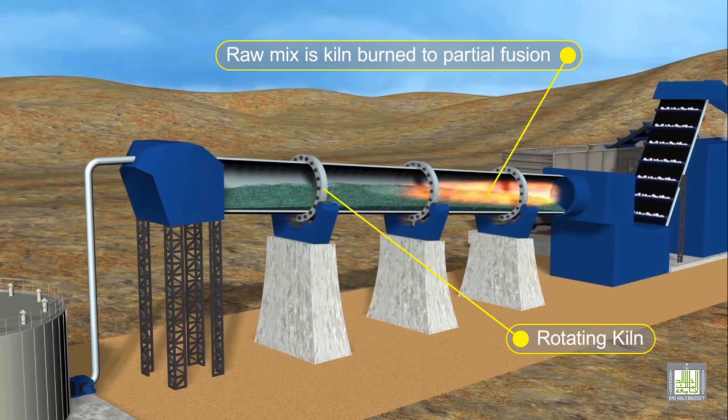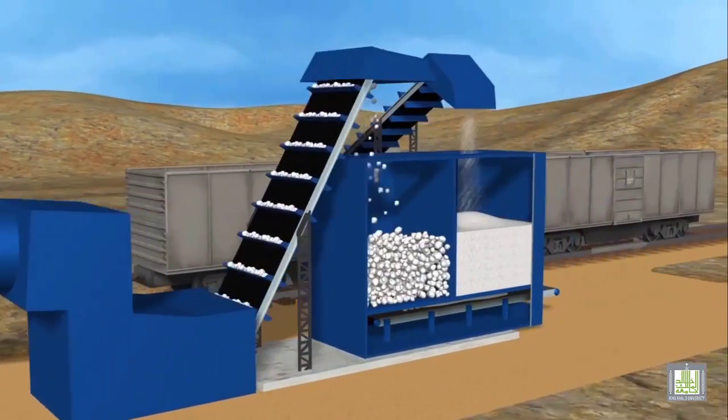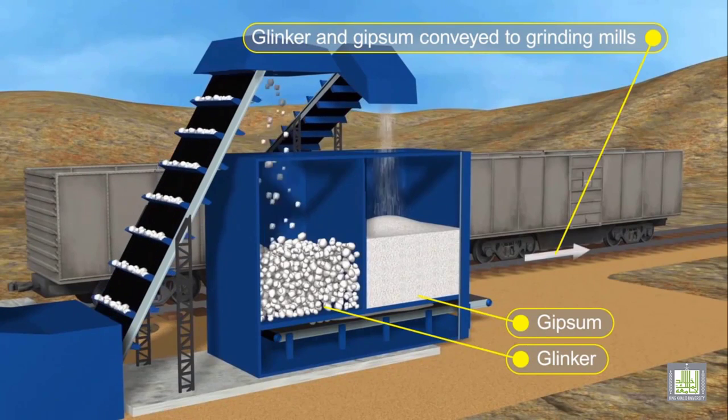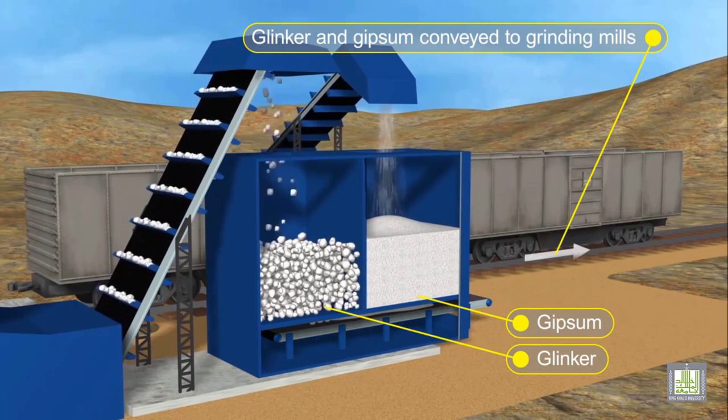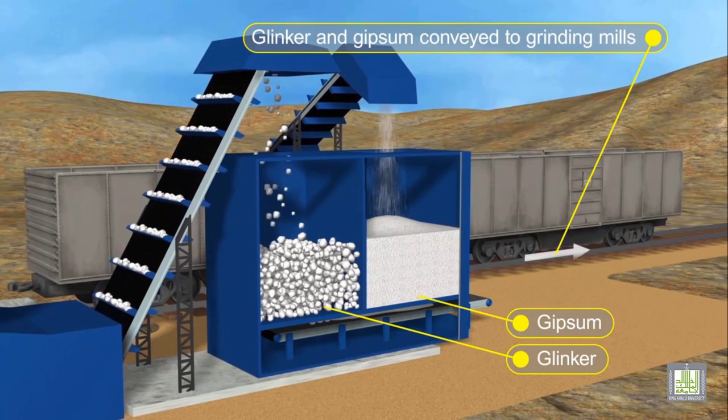The cooled clinker is stored ready for use. The clinker is finely ground with about 5% gypsum in another ball mill, producing cement. The gypsum regulates the early setting characteristics of cement.